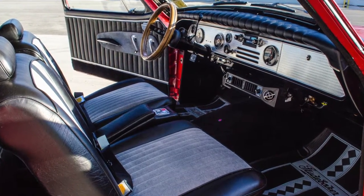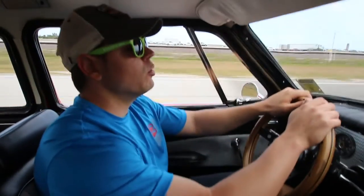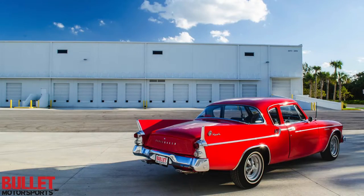Exterior of this car is phenomenal. All the paint looks really nice. All the chrome trim looks great. Those signature fins in the back really bring everybody's eyes to this car.